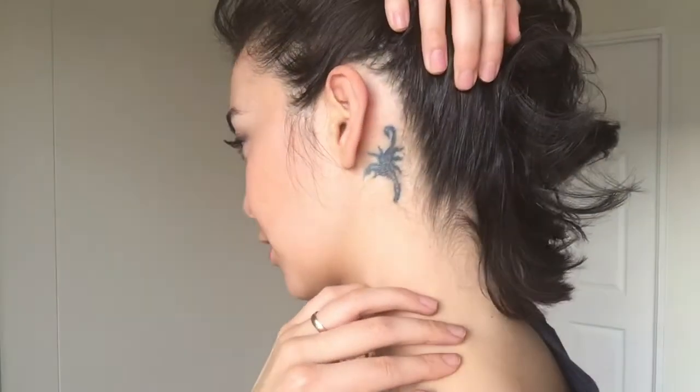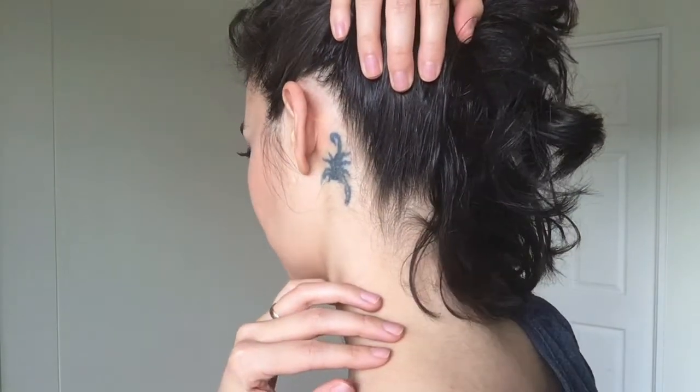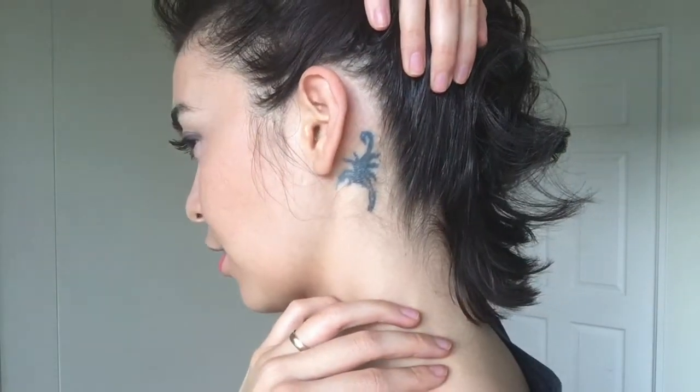This is my tattoo removal update. It has been about a month and 10 days since I had the laser surgery removal first session. So this is what my tattoo looks like now. Parts of it are fading, I can tell, but I'm a little disappointed that it hasn't faded a lot more.